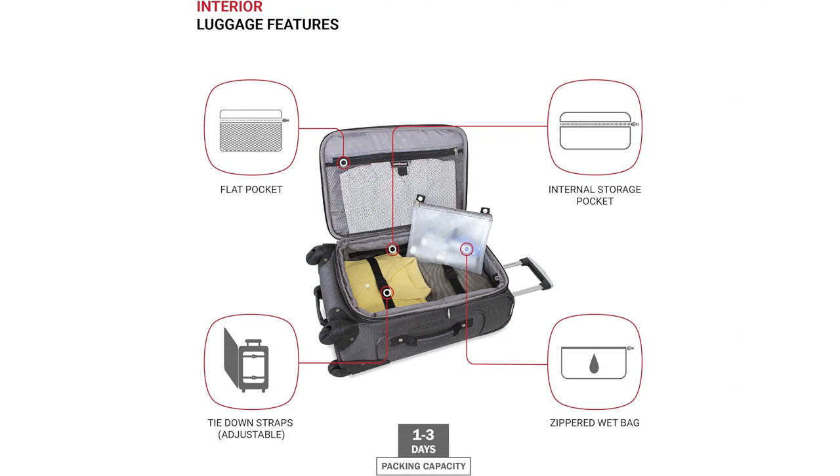What sets this suitcase apart from others is its expandable feature. I love that I can unzip the sides and create more space when needed. This comes in handy when I want to bring back souvenirs from my trips.